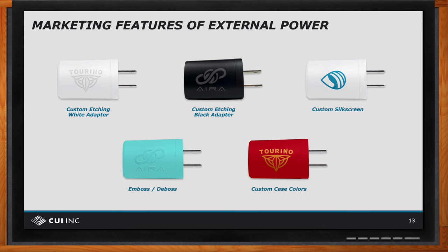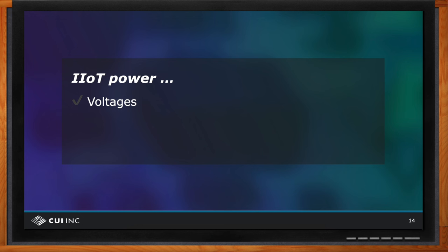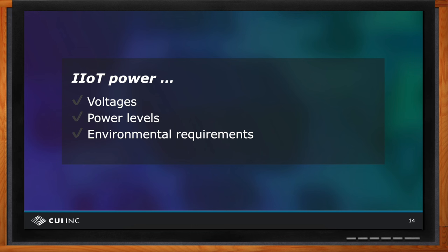When selecting power supplies for IoT applications, customers need to know the following characteristics: the voltage level or levels required, the power level or levels required, and the thermal and physical environmental requirements. This includes package style — whether open frame, encapsulated, or enclosed — mounting style, typically PCB or chassis mount, and thermal cooling requirements, which could include natural convection, forced air convection, heat plates, heat sinks, or internal or external fans.